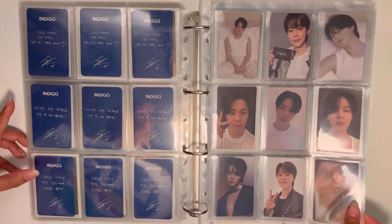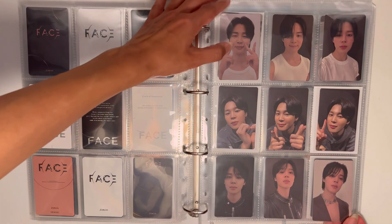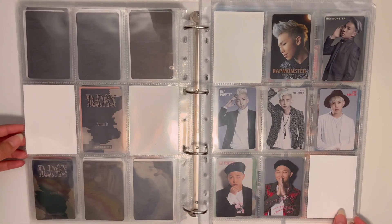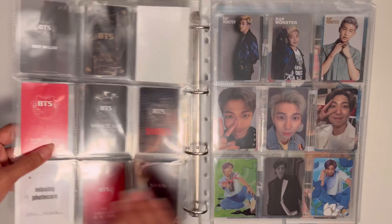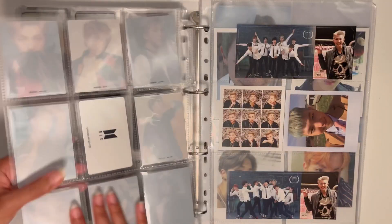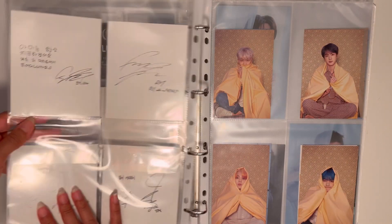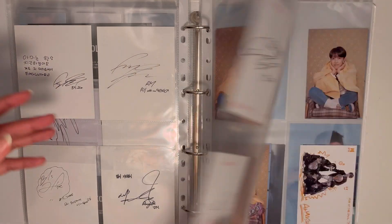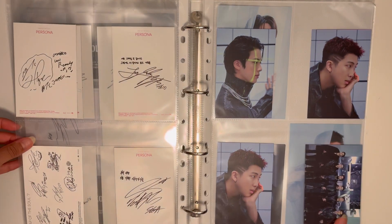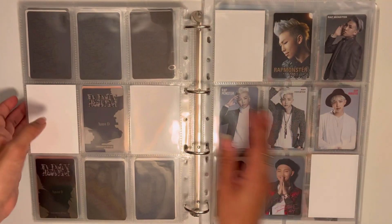Here is Jimin's page — two pages because he's a generous king with his photocards. Then Yoongi — I have a couple more photo benefits for him on the way so I'll have a full nine-pocket page. Japanese album photocards haven't changed much; I still need to get the Anica venue photocard and I'll pretty much be done. The good inclusions section also hasn't changed in about a year — the only things I've added are the Proof postcards. The collector's edition bags are very cute.